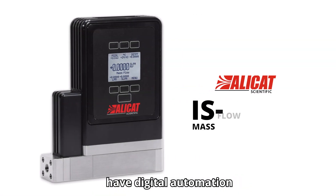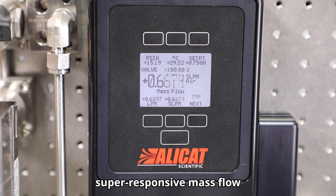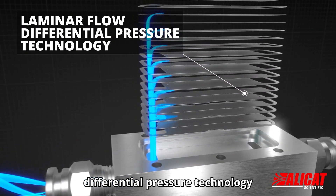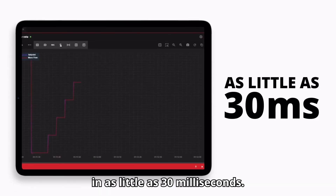IS Max mass flow controllers have digital automation capabilities for your sampling system or analyzer. It's a highly accurate, super responsive mass flow controller that uses the laminar flow differential pressure technology that Alicat Scientific pioneered. So you get rock steady flow control in as little as 30 milliseconds.